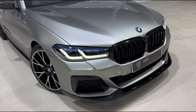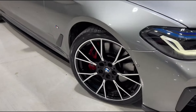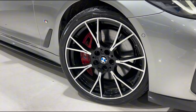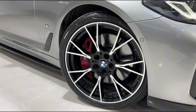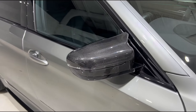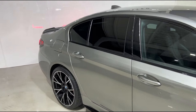As well as the M Performance mirror caps, which we'll get into in a second. Coming down to the wheels, you'll see we've got these stunning multi-spoke M5 style alloys which are diamond cut crossed with gloss black accents. Sat behind that you've got those stunning metallic red M Performance brake calipers. Moving around the vehicle you'll see those wonderful carbon fiber M Performance mirror caps, and you'll also see we've got privacy glass all the way around the vehicle.